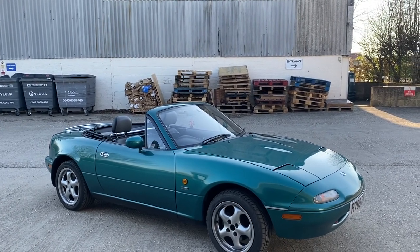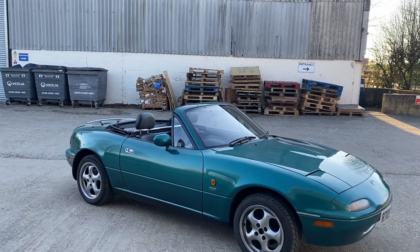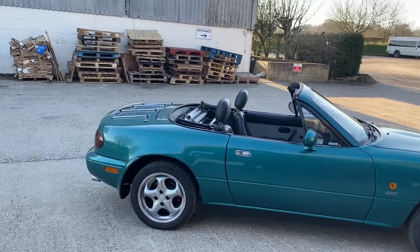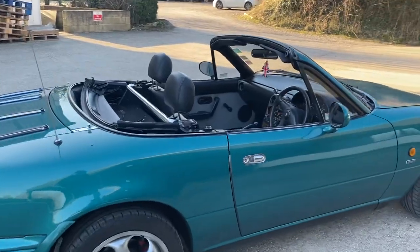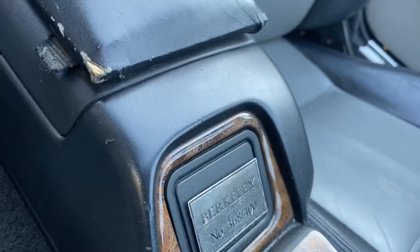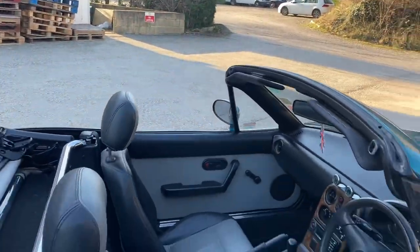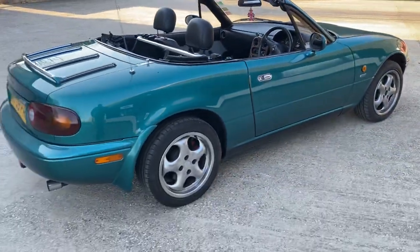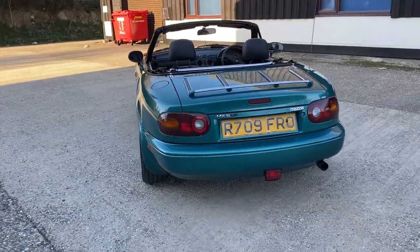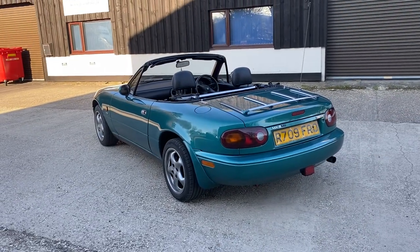This is pretty much the last Mark I cars in production. They only made a certain amount of them. I'm checking my notes — there's a little plaque inside which is going to give me a clue. There it is: 368 out of 400. So the 400-run is an outgoing model and the colour is called Sparkle Green. They only come in this attractive colour — it's a bit of a take on British Racing Green, a bit brighter, hence the sparkle.